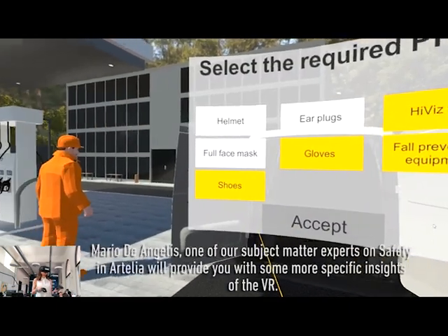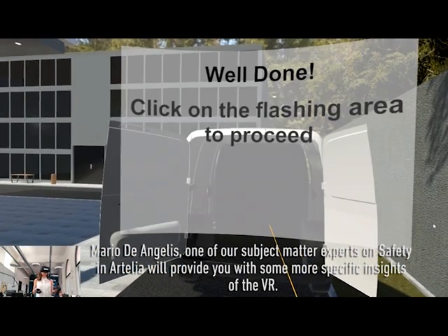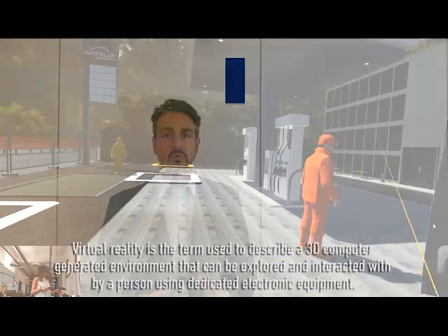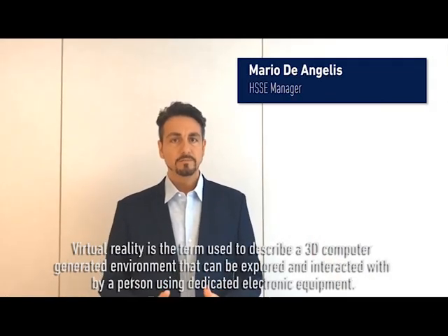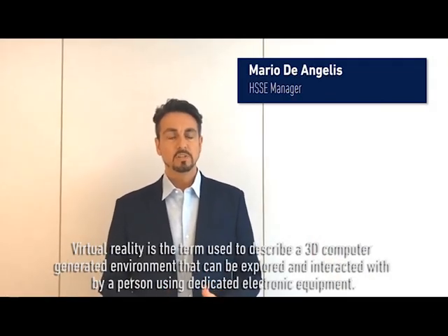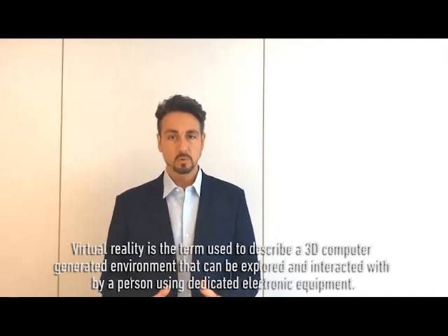Mario De Angelis, one of our subject matter experts on safety, will provide you with some more specific insights. Virtual reality is the term used to describe a 3D computer-generated environment that can be explored and interacted with by a person using dedicated electronic equipment.